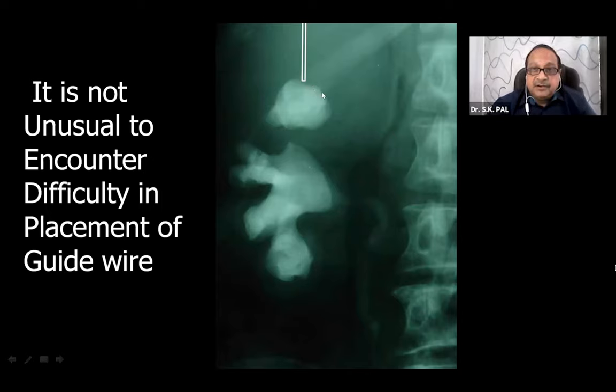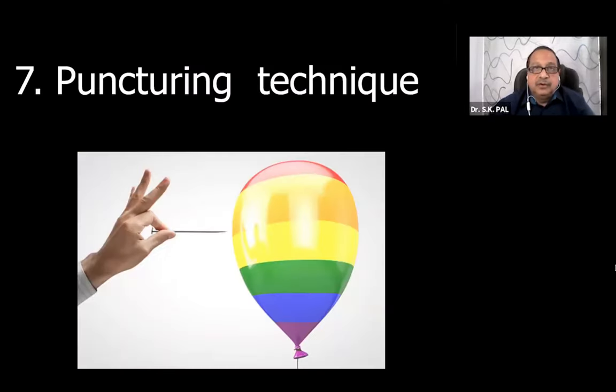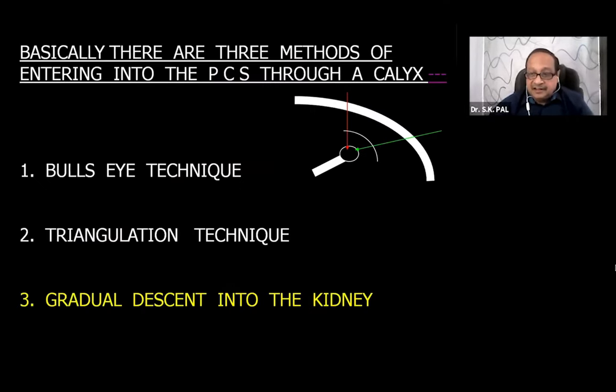When the stone is completely filling the pelvis or calyx, it will be difficult to pass the guide wire and you will encounter resistance. In these cases, ask the assistant to fill and distend the pelvic calyceal system so that space is created between the pelvic wall and the stone. Bend your needle downwards, maintaining the needle tip in position, then pass the guide wire - it will slide over the back of the stone and go in. This is the trick for passing the guide wire past a large stone.